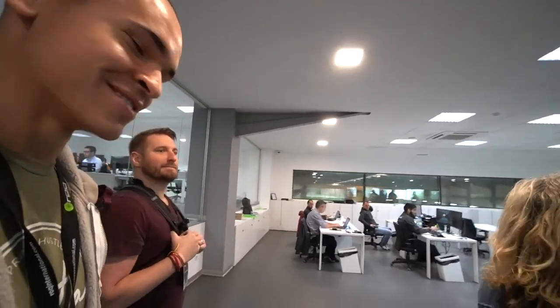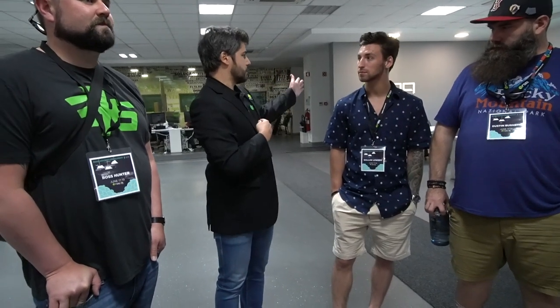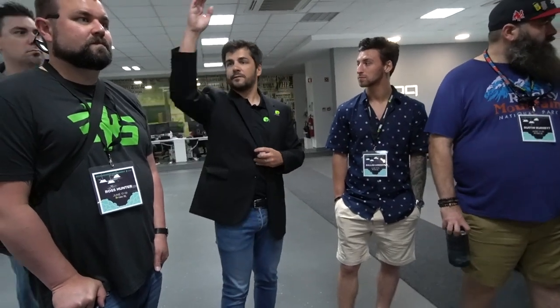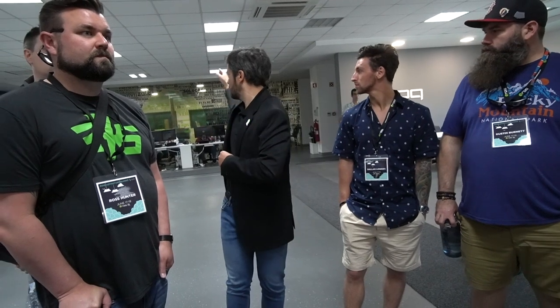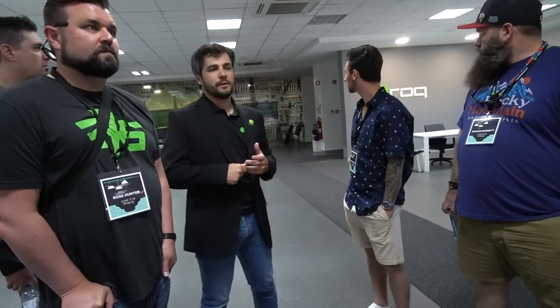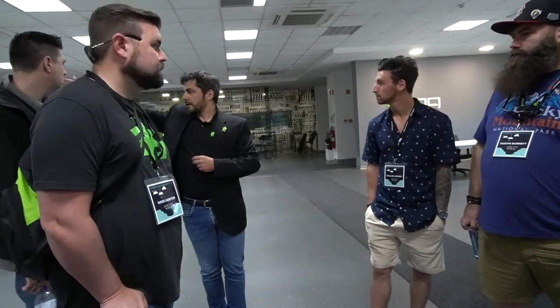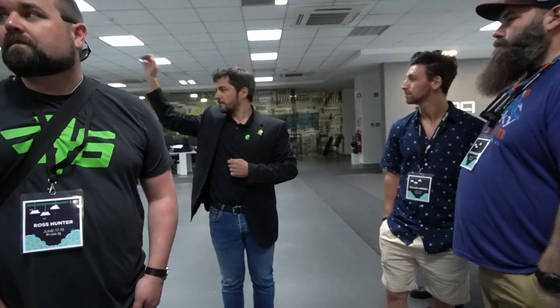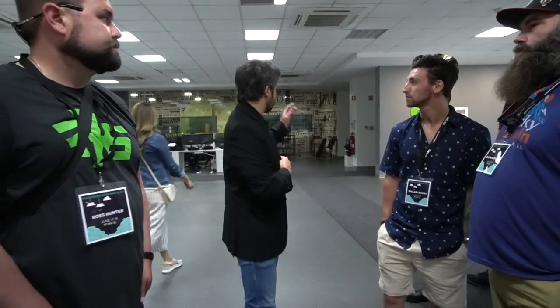In this room we have production management, purchase department, after-sales service, parts department, quality control, and this is where all the labelers, stickers, and design work happens. On my right we have all the fabrication — all the structures, all the machine fabrication happens right there — and we are going this way to meet the laser division.